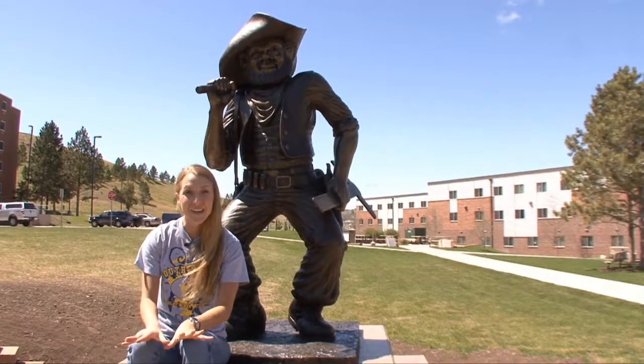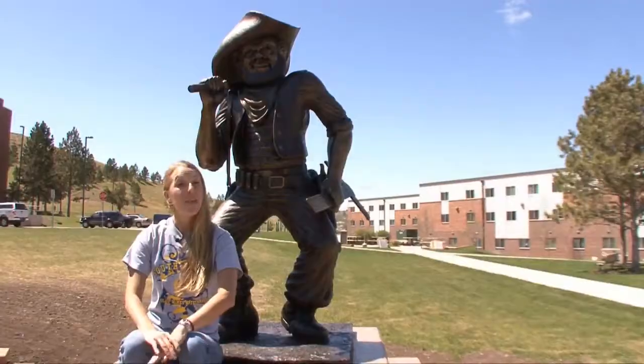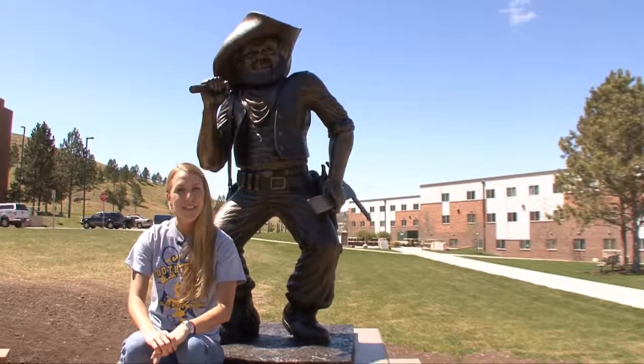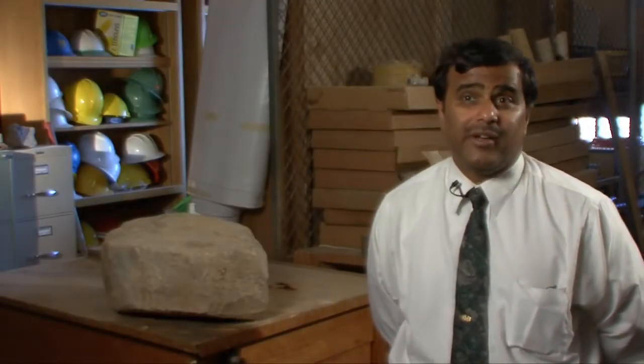Mines graduates have some of the highest starting salaries in the Midwest and are among the best paid in the nation. Ninety-six percent of grads have a career or are admitted into a professional program within the first year of graduation. On average, the starting salary is about $56,000 a year. We do a lot of networking — even a freshman student will get a chance to meet with engineers who are working on a day-to-day basis. And almost every single student will have met at least five or six CEO-level people before he graduates.